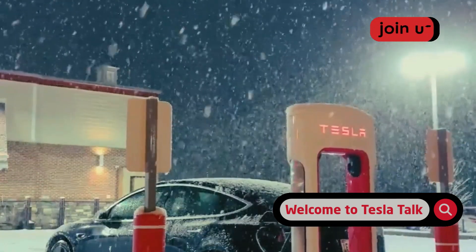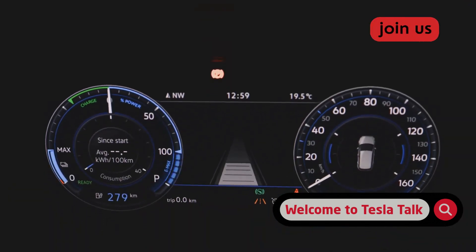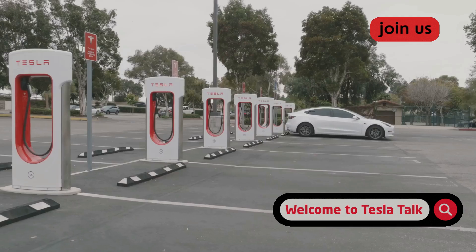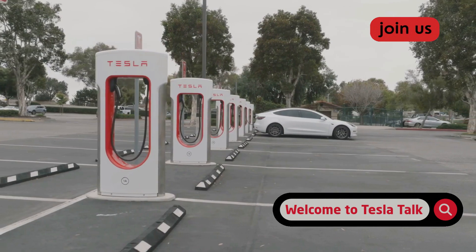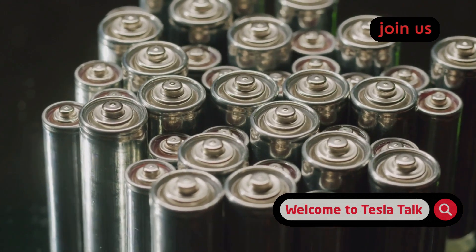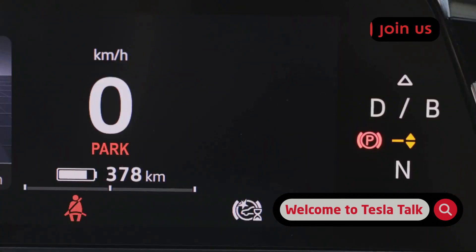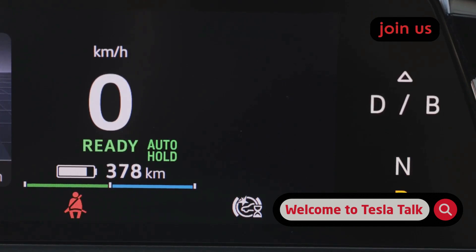The second mistake is charging in extreme temperatures without thinking twice. Your battery is a bit of a Goldilocks — it hates being too hot or too cold, and charging just amplifies those feelings. Trying to charge a freezing battery, especially at a supercharger, is not only super slow, but can also cause something called lithium plating. This is where lithium ions basically get stuck on the surface of the anode instead of being absorbed by it, causing permanent damage — think of it like scar tissue forming inside the battery. It's irreversible and chokes its performance.